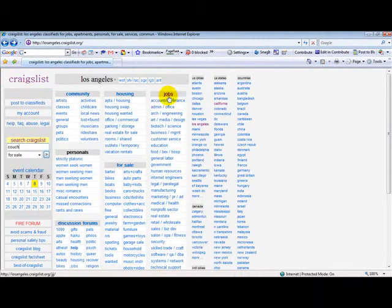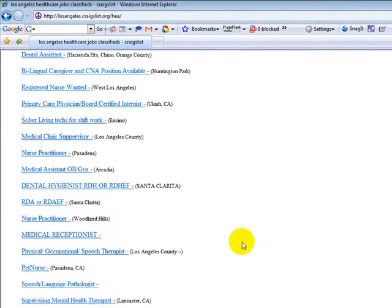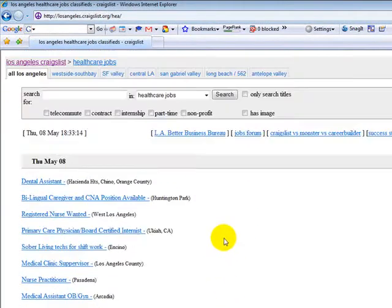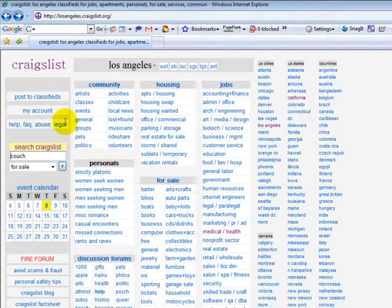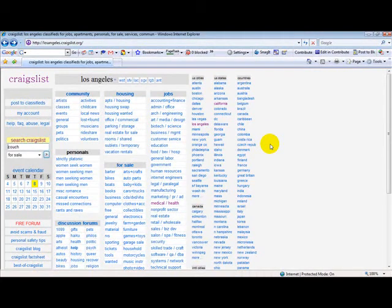You can get over here into the job areas. Let's say you are in the medical field. You click on here and you'll see numbers and numbers of different types of positions that are available for you. As a matter of fact, Craigslist has become one of the biggest places where you can find a job on the Internet.